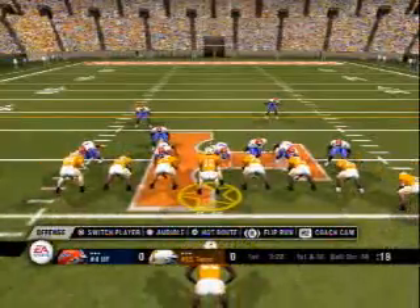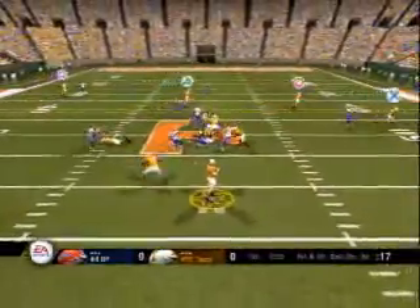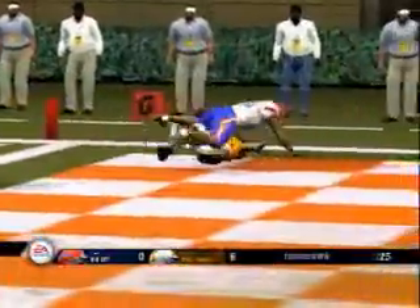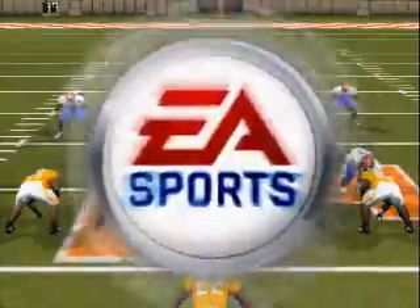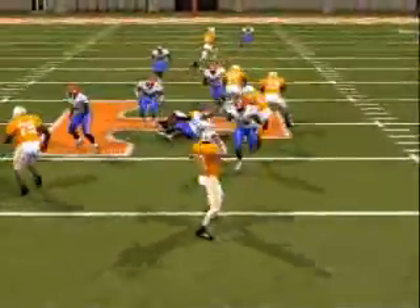Comes to the line with only one man in the backfield. Play action — steps up — goes deep downfield. And got him! They made that touchdown look really, really easy. And that's what you get when you practice hard all week long. Practice makes perfect, my friend, and that was as close to perfect as you'll get.